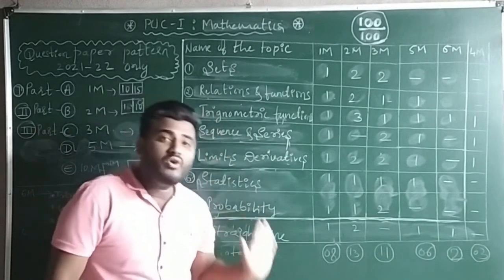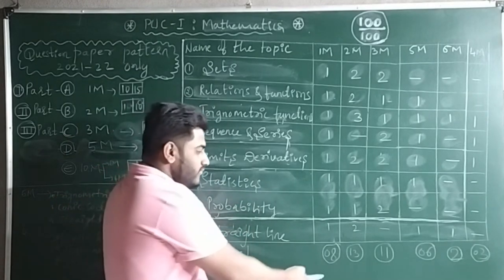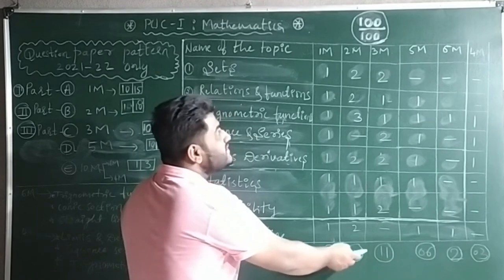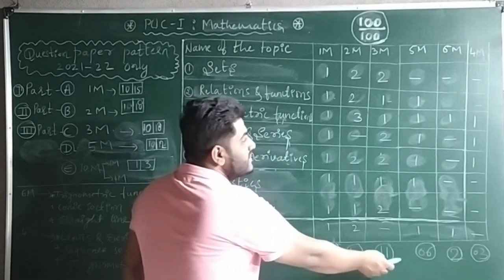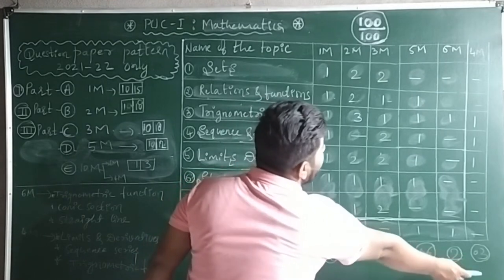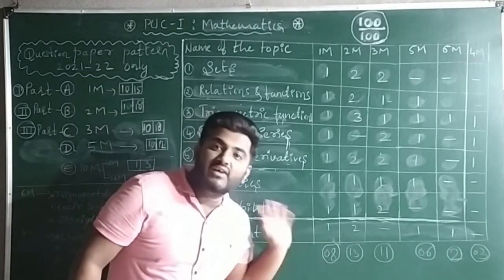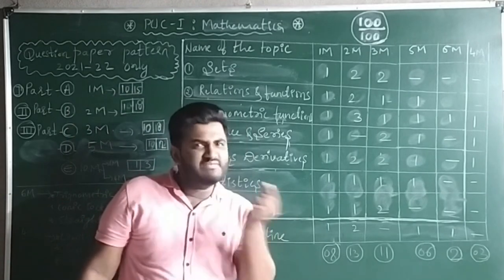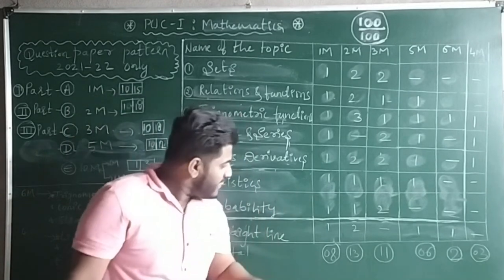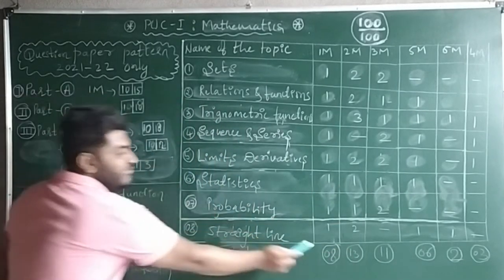If you study only these 8 chapters, you will get: 1-mark 8 questions, 2-mark 13 questions, 3-mark 11 questions, 5-mark 6 questions, 6-mark 2 questions, and 4-mark 3 questions. For 1-mark you need to answer only 10 — already 8 are covered, so study just 2 simple 1-mark questions from remaining chapters. For 2-mark, you need to answer only 10 — you have 13, so 3 choices are there and you can easily score.